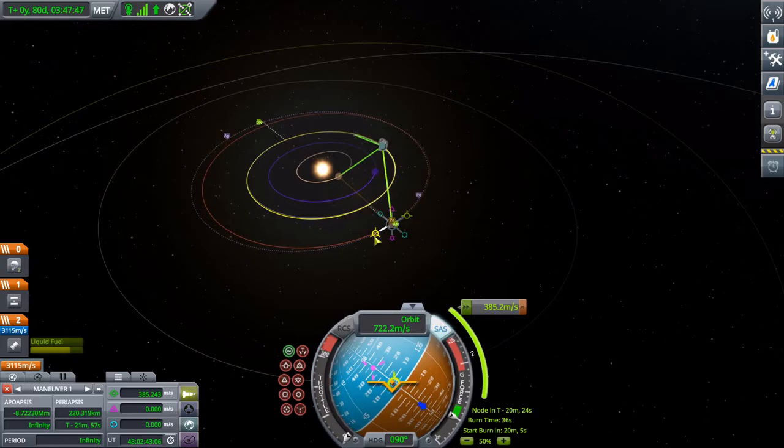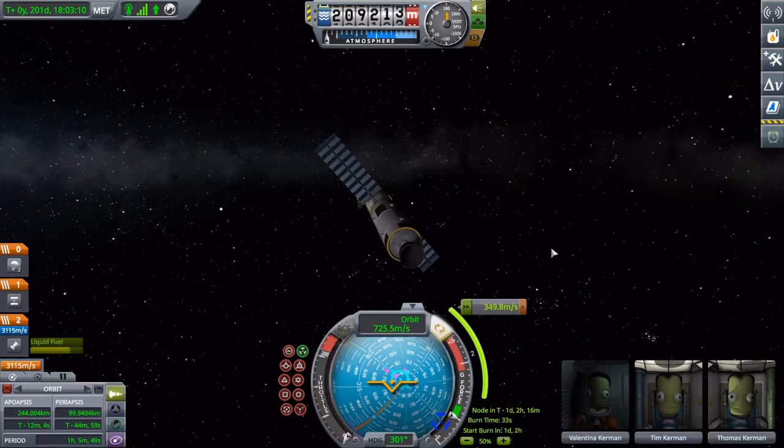Let's get off — to quote Star Wars — let's get off this rock. 201 days after launch from probably Cape Canaveral, everything is ready.